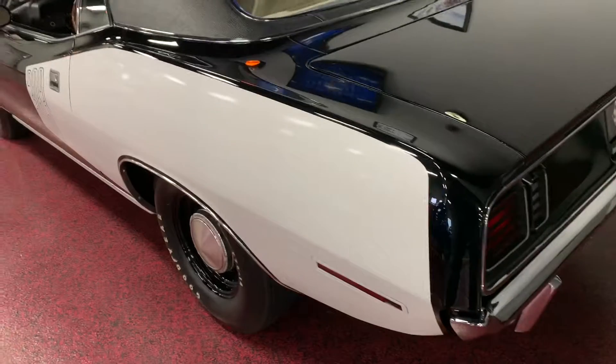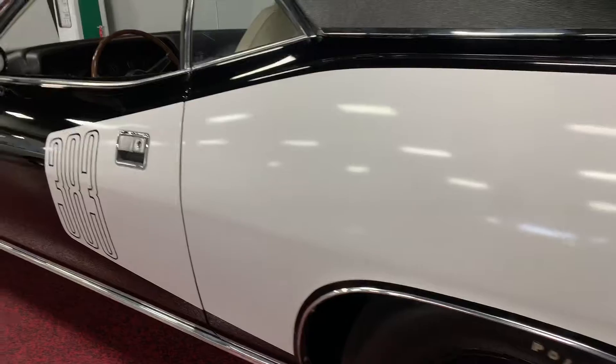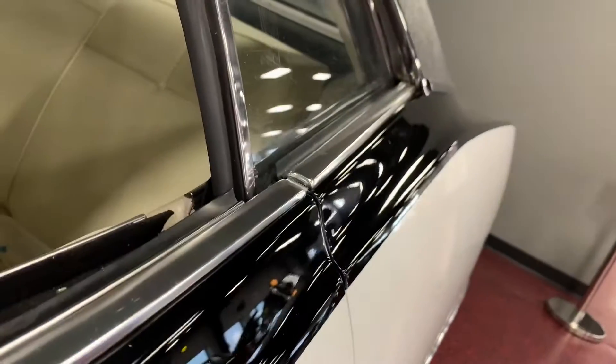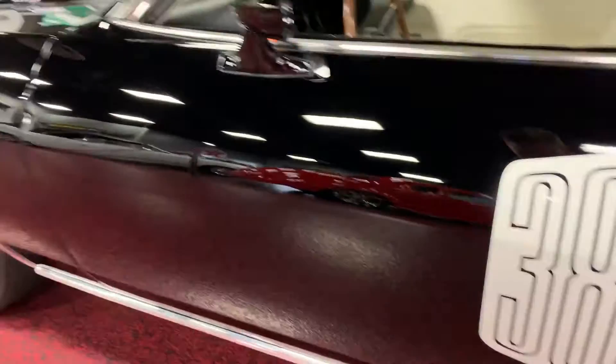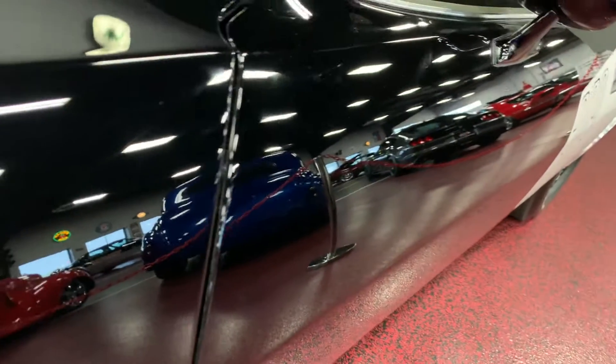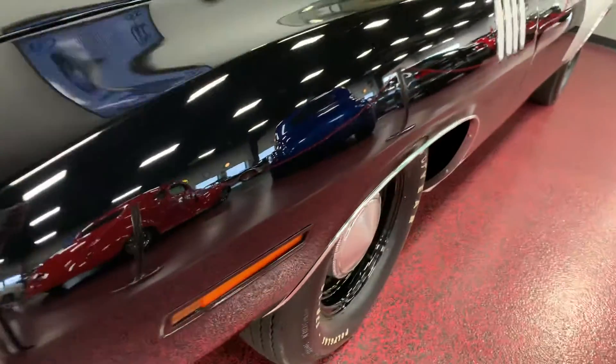Cruising down the passenger side, once again nice smooth contours, crisp lines. We'll walk this the whole way down for you. Panel gap spot-on, door sits nice and flush. Panel gap fender to door, nice and flush. You're not gonna see black look that good — it reflects like a mirror. Walk this panel the other way.